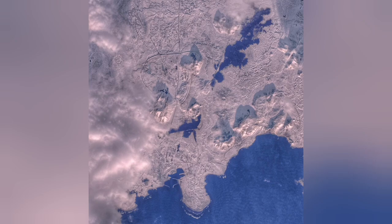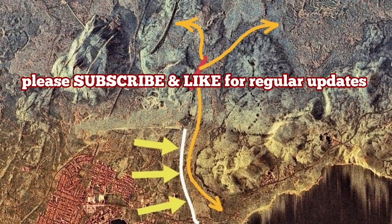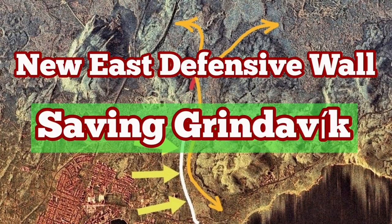You can see their design from space. And every tourist who enters the airspace of Iceland over the peninsula will see that also. A new wall will be added to that to protect the town.